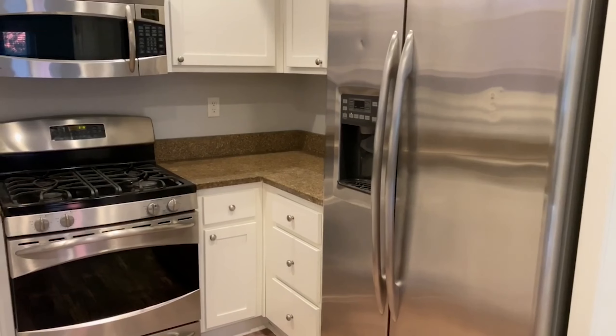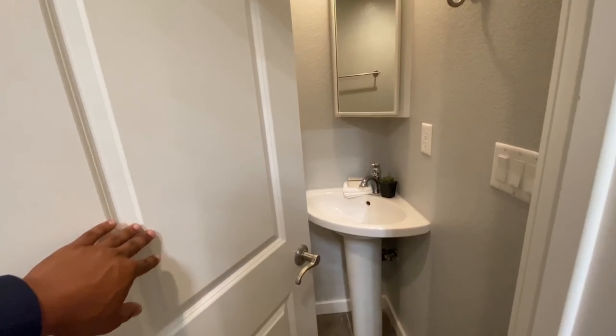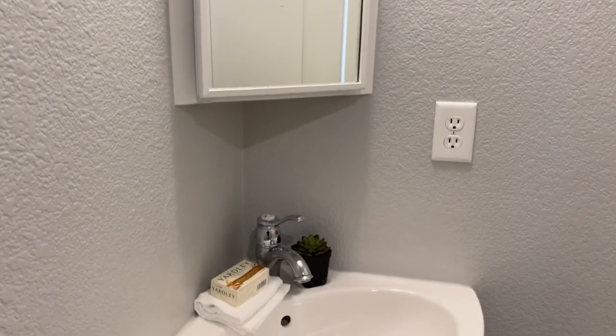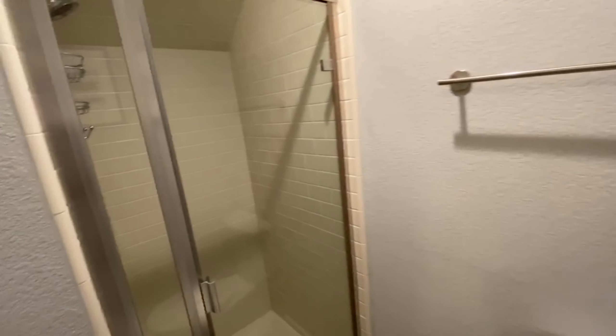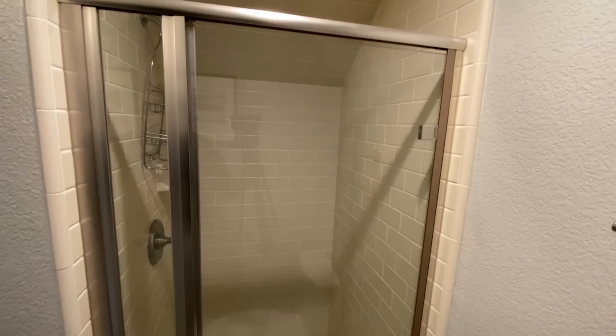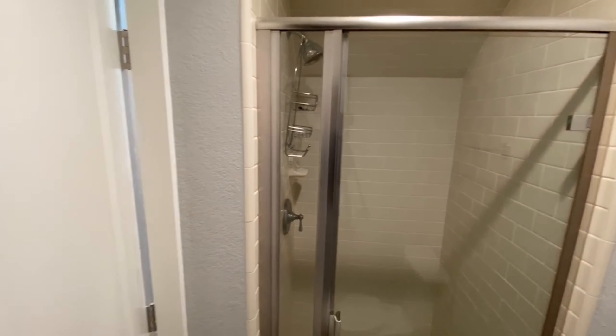Coming up, you've got your first full bathroom — tucked in the corner to use a lot of space. You can come in here, lay right there, shower right here.